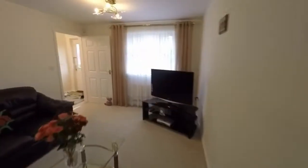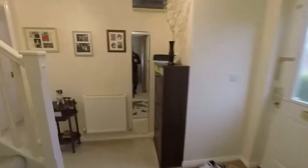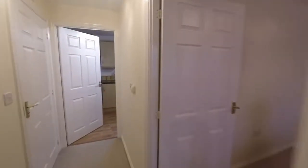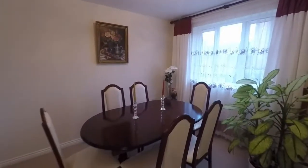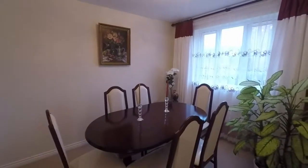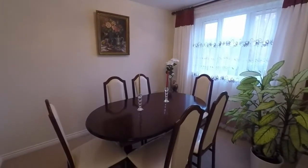But back inside now, heading back through the living room to the hallway. And just here on the right hand side we have the dining room — room for your dining table and chairs, with a window that looks towards the front of the property.